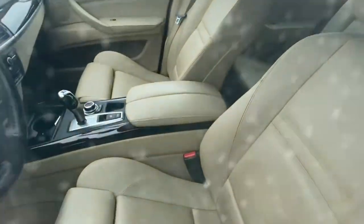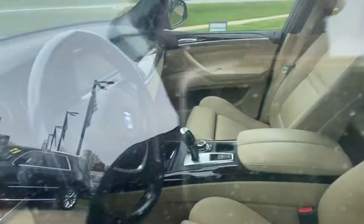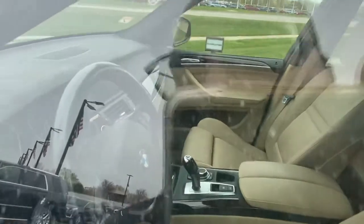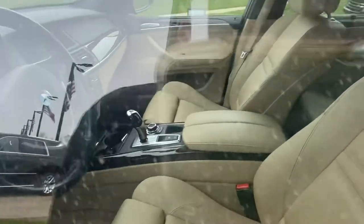This is the xDrive 35d, so it has — I believe — a three-liter diesel inline six-cylinder. Inside you have your shifter and iDrive controller, light interior, sport wheel, push button start, your iDrive controller in the center, stereo, and automatic parking brake.